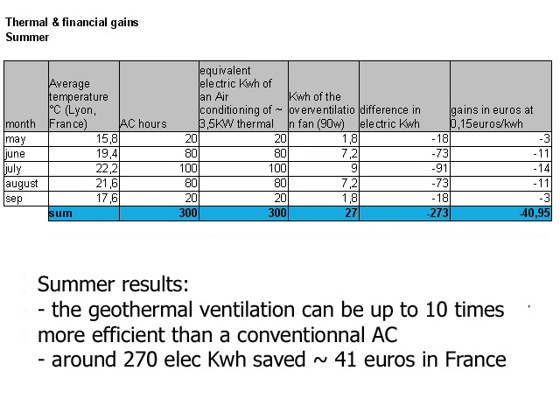This gives us a result of approximately 270 kWh of electricity saved, with French energy costs corresponding to approximately 40 euros per summer.